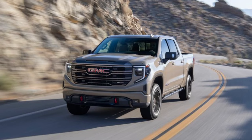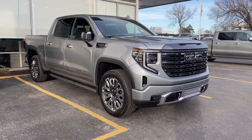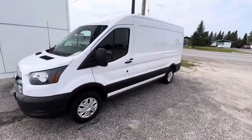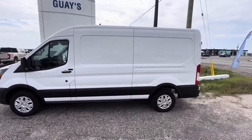Much like the Chevrolet Silverado, the GMC Sierra's components are highly sought after by thieves. Cargo vans, particularly the Ford Econoline, are at risk due to their accessibility and the valuable equipment they often contain.